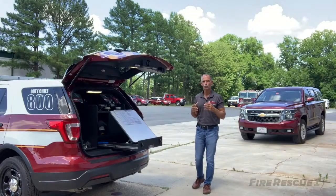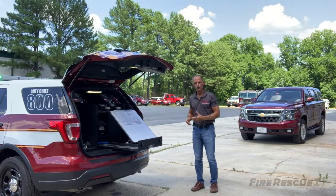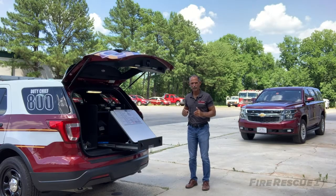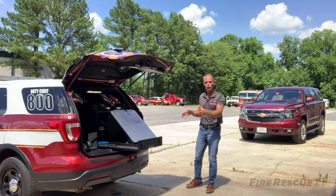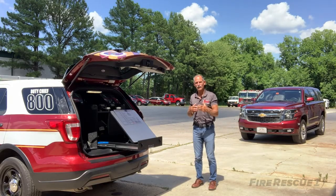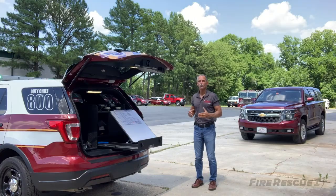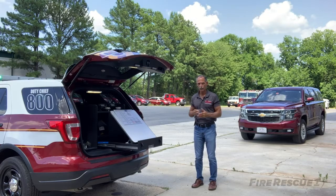B is for box. Find yourself that 10x10 box and don't leave there. The 10x10 box might be the imaginary space behind a vehicle set up for command, or it might be the vehicle itself — roll the windows up and you're in that secluded area. My preference is the back of the vehicle, being able to hear everything going on around you. Have a command support team — it might only be one other person — and those are the only people you allow in that box. Everybody else needs to deal with someone outside of that or deal with the radio.